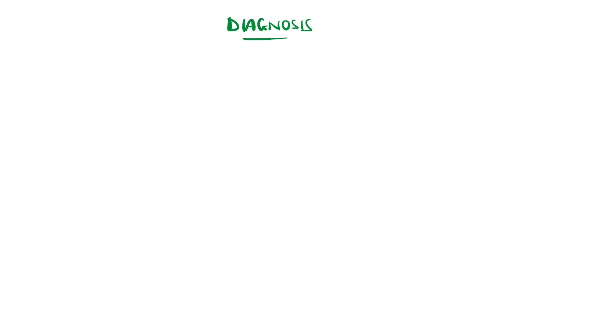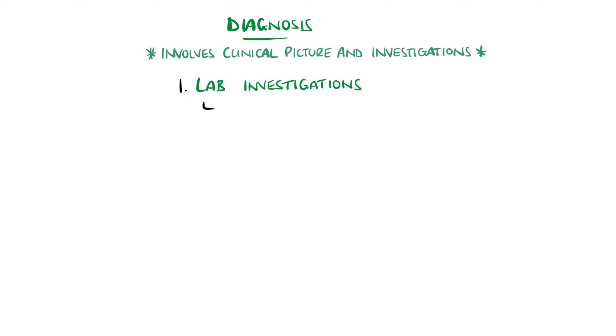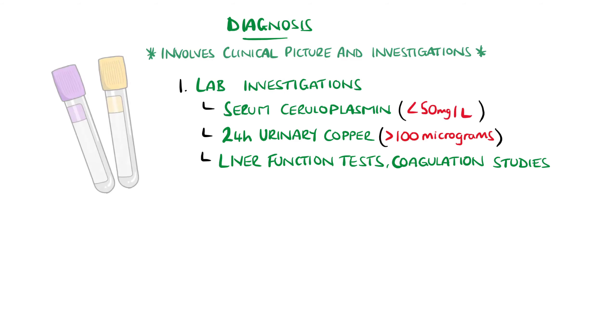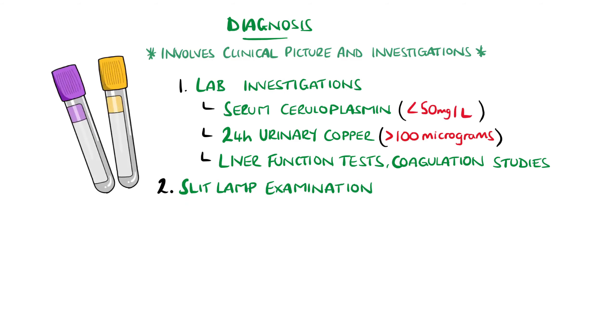The diagnosis is multifactorial, combining clinical features and further investigations. These include laboratory tests like serum ceruloplasmin and 24-hour urinary copper. Ceruloplasmin levels below 50 mg per litre are strongly suggestive of Wilson's disease. More than 100 micrograms of urinary copper in 24 hours is also consistent with Wilson's disease. Slit-lamp examination is used to evaluate the presence of Kaiser-Fleischer rings, seen in 95% of patients with neuropsychiatric presentations.